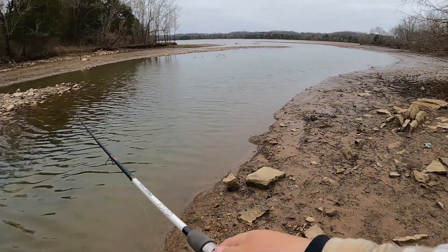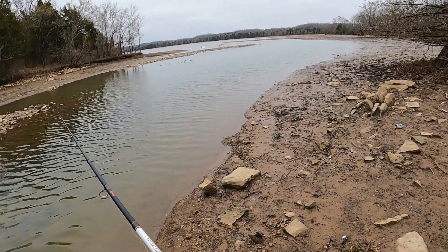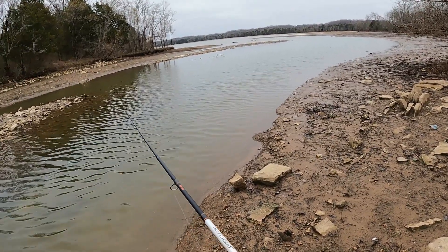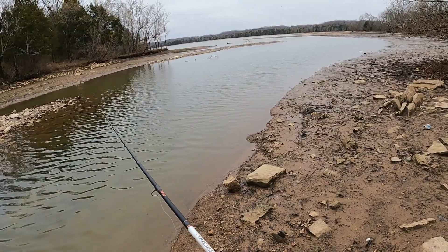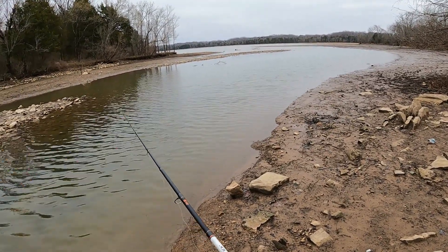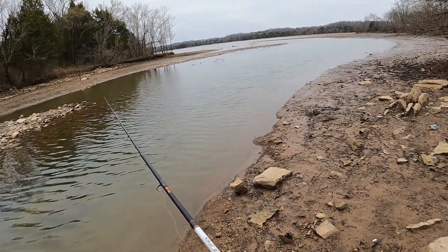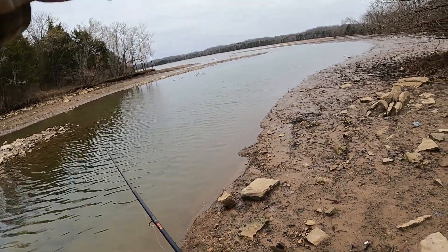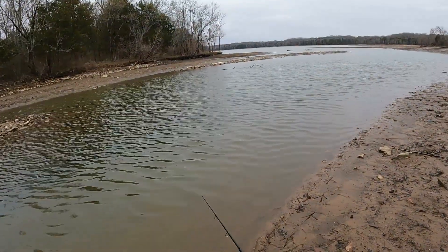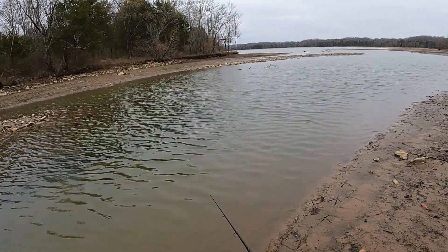We're going to start off with a worm, and if we can find some bites then we'll probably move into a shallow crankbait and see what we can find. It is chilly today — kind of wild how it went from being super comfortable to just being chilly. Look at that, there's a ton of bait out that way. Coming over here today I was expecting to find higher waters and a lot more muddy conditions.